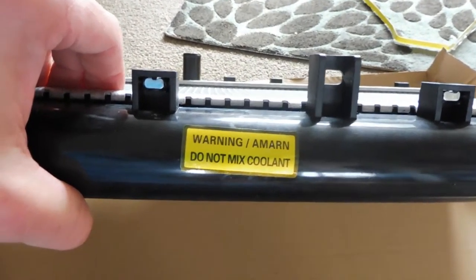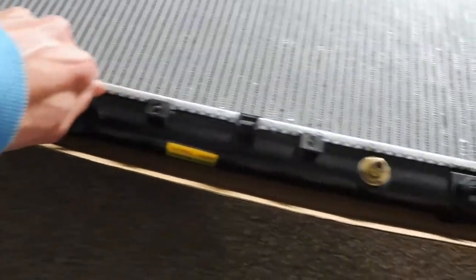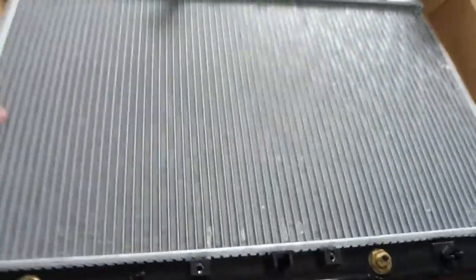It says warning: do not mix coolants. And there's the sump — the little tap — it's stiff to remove. That's what's in there. We'll pick it up — it's very light. It's ridiculously thin, a little bit thinner than the Honda ones.